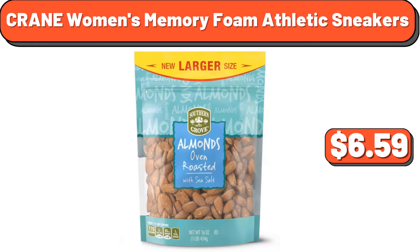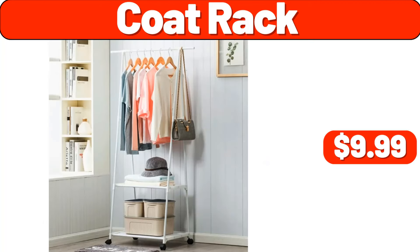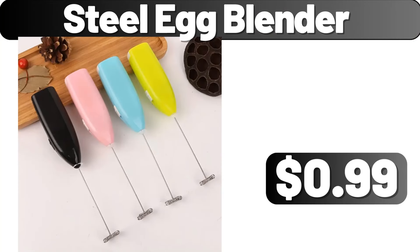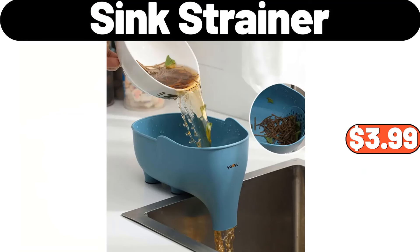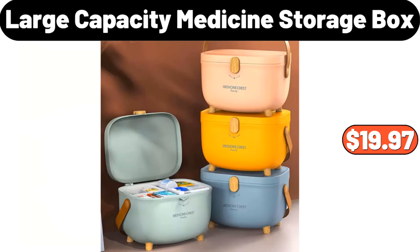Southern Grove oven roasted salted almonds, 16 ounces, $6.59. Coat rack, $9.99. Steel egg blender, $99. Five-pcs stainless steel pots, $29.99. Sink strainer, $3.99.